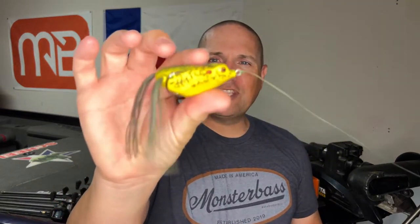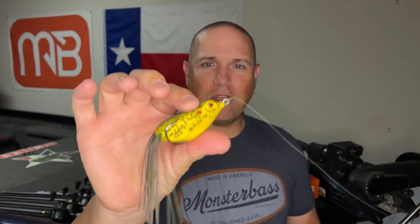Today we're going to talk about a couple of things you need to consider when picking out a frog. We're going to break down those details because it's extremely important — the right frog can lead to a ton of catches, or the wrong frog can lead to a ton of bites but a ton of misses.